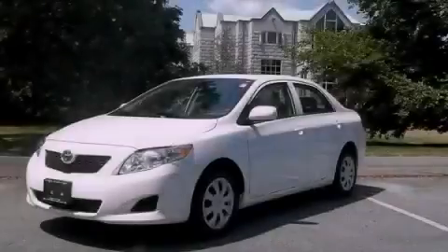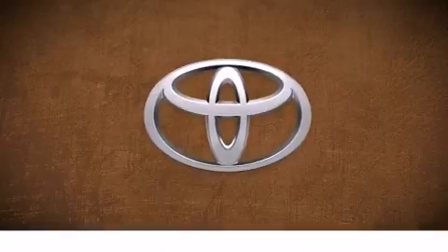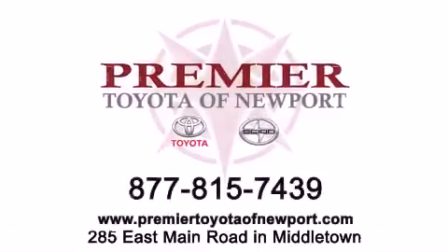Stop by today and test drive this automobile for yourself. Premier Toyota of Newport is conveniently located at 285 East Main Road in Middletown. Contact us today to find out about our financing specials or visit us at PremierToyotaOfNewport.com.